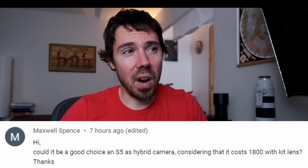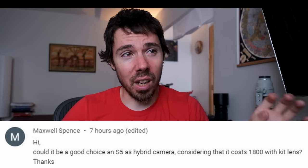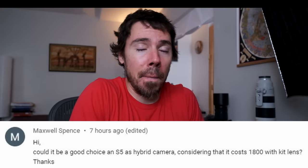Could the S5 be a good choice as a hybrid camera considering it costs $1,800 with kit lens? No. Next question.